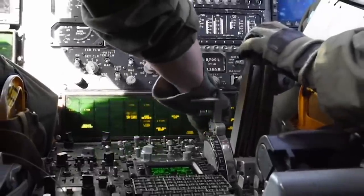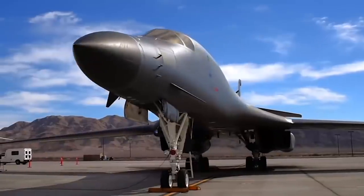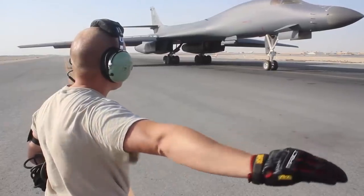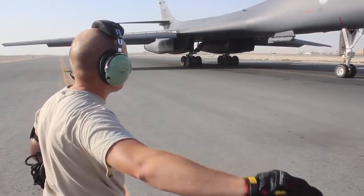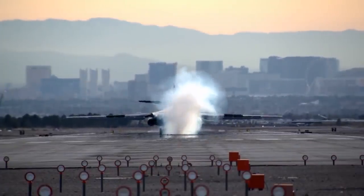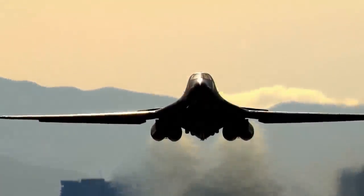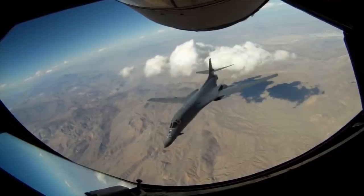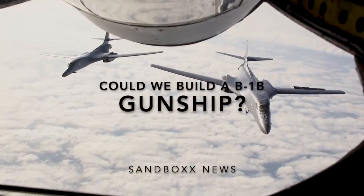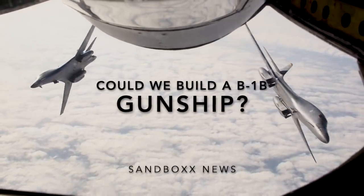The B-1B Lancer has long served as America's only supersonic heavy payload bomber. But for a time, Boeing considered extending its life as a high-speed gunship that would combine the firepower of the spooky AC-130 with the speed and maneuverability of an oversized fighter. And that just begs the question: could we really build a B-1B gunship?